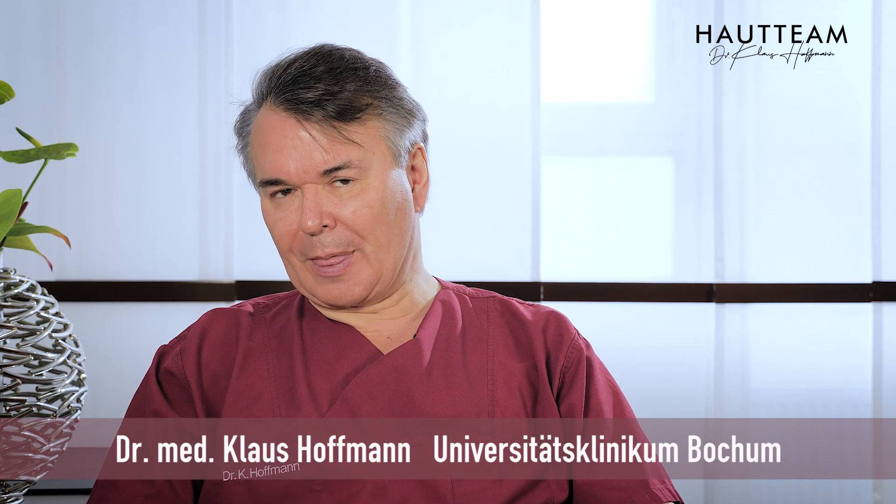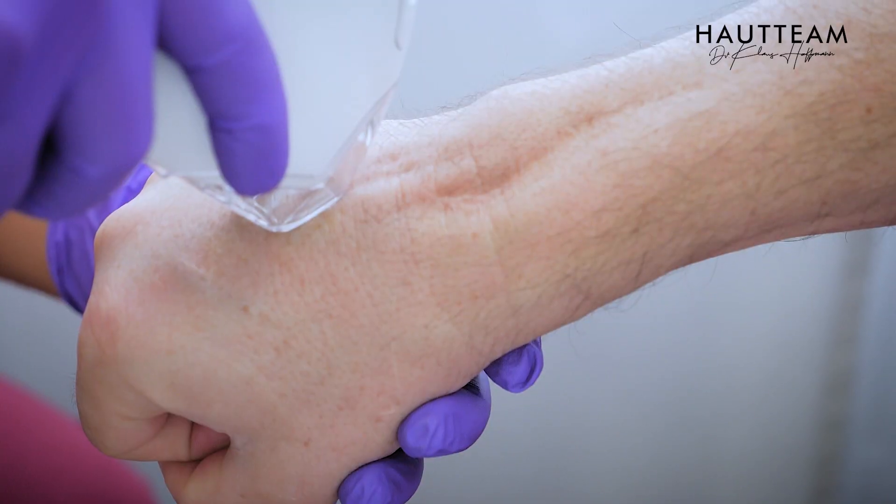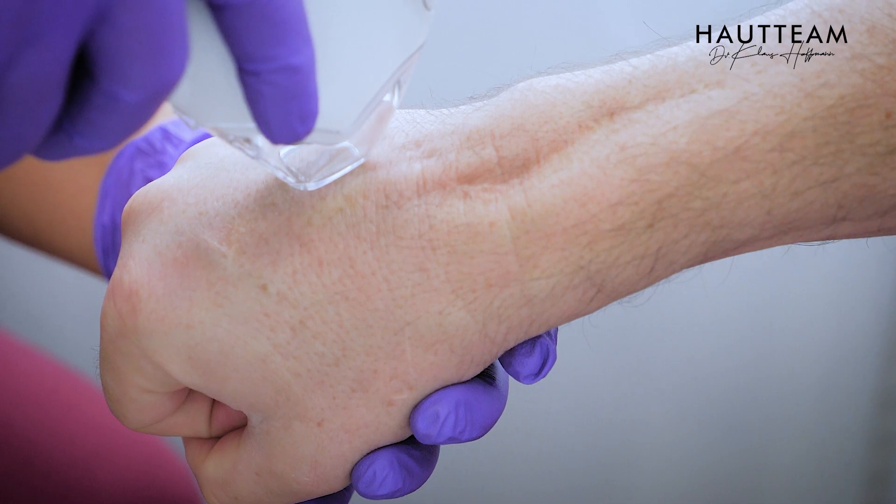The number of treatments needed differs by indication. Easy to treat are the little tiny wrinkles under the eyes because the skin is very thin there. The same is true for the tiny barcode lines around the mouth — they react very fast, maybe four to five treatments and you're done. A little more challenging are deeper wrinkles sometimes seen in older women, where there may be very deep wrinkles and some more treatments are needed.